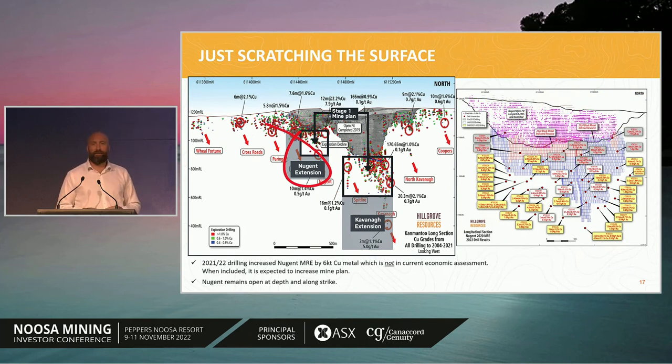In the Nugent area, which we drilled particularly last year, we added about 6,000 tonnes of contained copper metal, which is currently not in the economic study. The Nugent pit was mined in 2015 to a depth of about 100 meters. The pink holes at the top are grade control holes over 0.8% copper, the blue area is the underground resource model used for the economic study, and the red dots with yellow labels are all economic drill hole intercepts that have grown the resource but haven't yet been put into the mine plan — so as they roll in, it will grow Nugent and improve the economics of that area further.